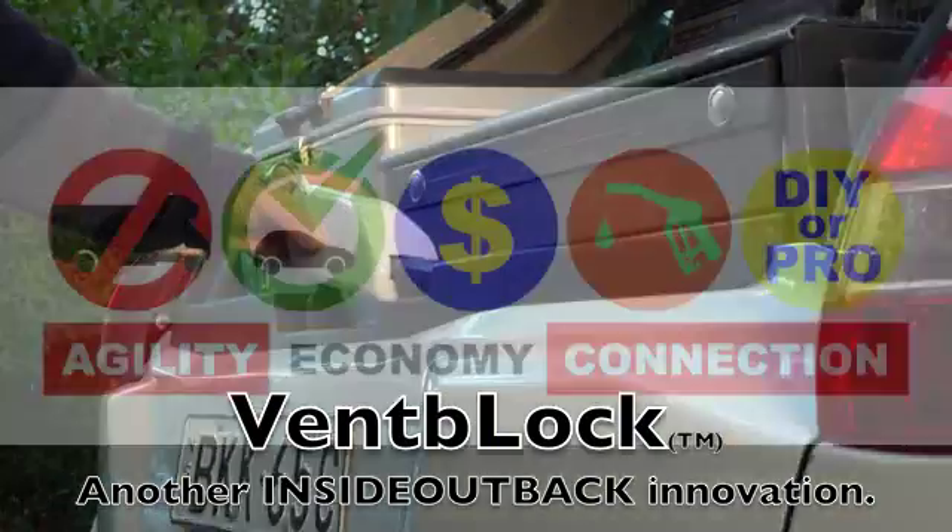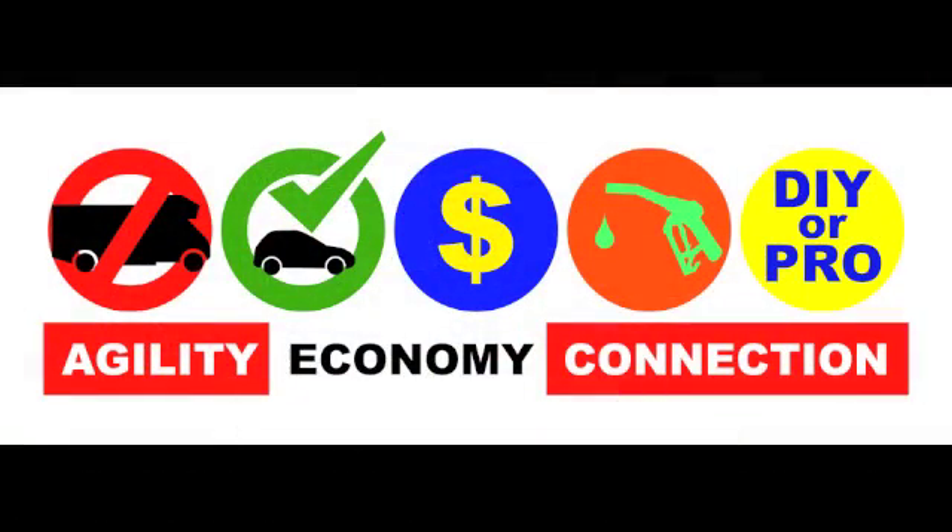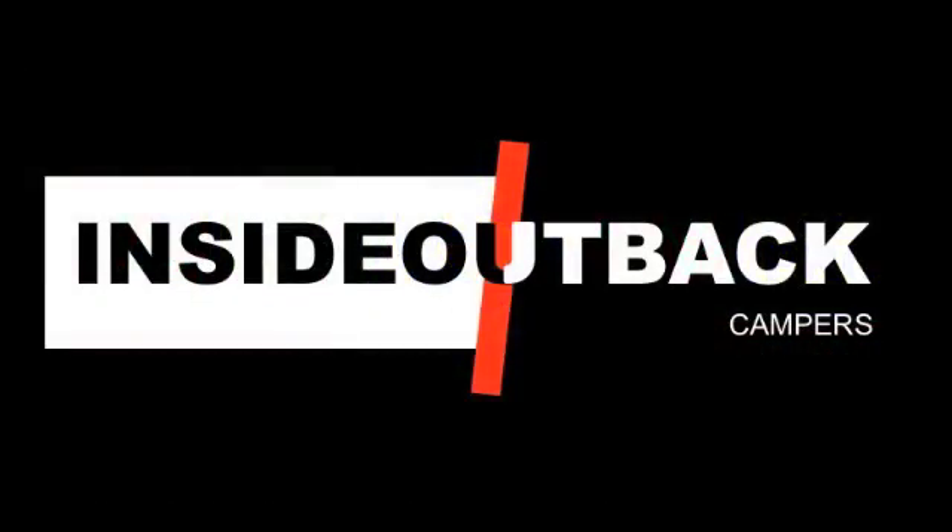Our philosophy is very simple: agility, economy, and connection to the land.